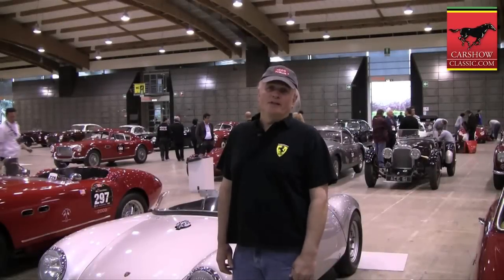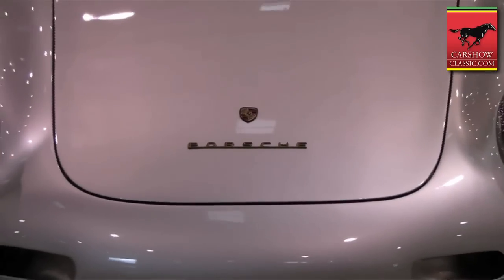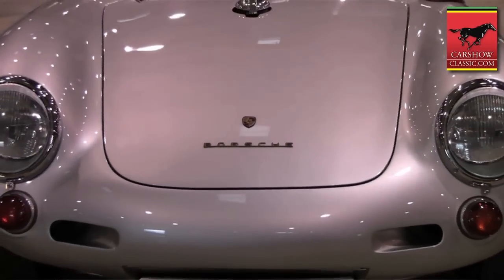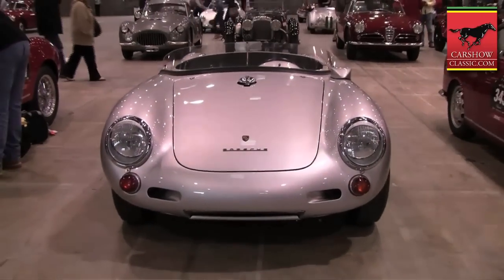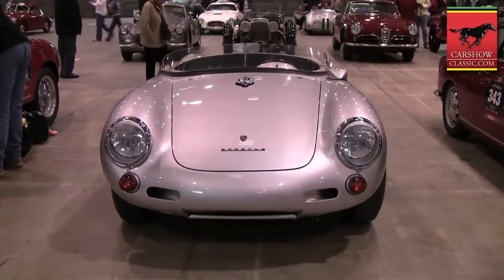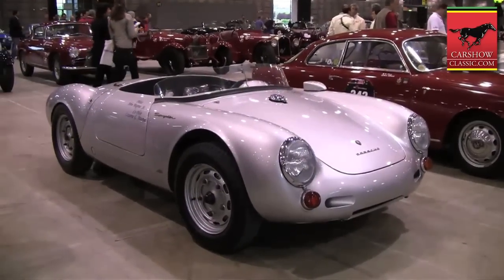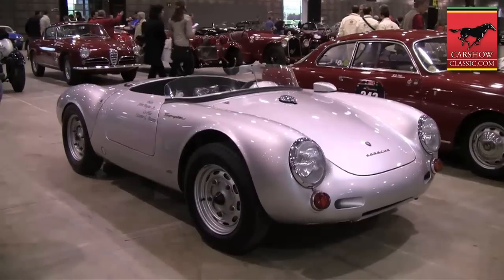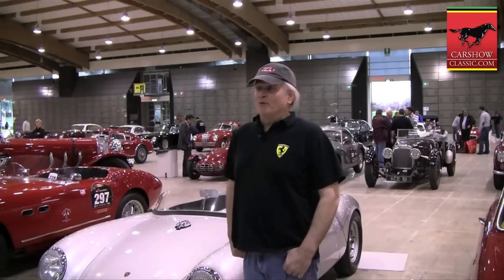My name is Bruce Amster and I'm here at the 2010 Mille Miglia. This year we have a 1955 Porsche RS Spider. This was the 1955 Works race car for Porsche. In 1955 this actually won its class at the Mille Miglia and we're very proud to have it back here today for its first run again in over 55 years.